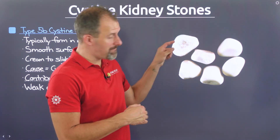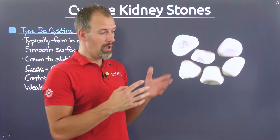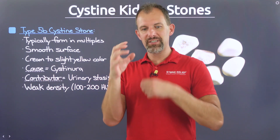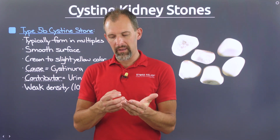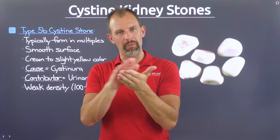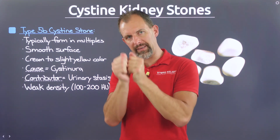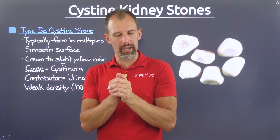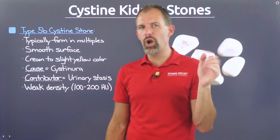The type 5B cysteine kidney stone looks really different from the glassy yellow of the type 5A stone. These stones typically form in multiples — several of them kind of forming together. I think of it like a handful of pea gravel. Since they form in multiples, they develop a unique smooth surface because the stones are rubbing up against each other, smoothing out everything on that surface. They may start in the same yellow glassy configuration, and friction wears them down to a whitish or slight yellow shape depending on the stage of crystallization. If you pass some of these, you're probably going to pass a couple of them, not just one at a time.